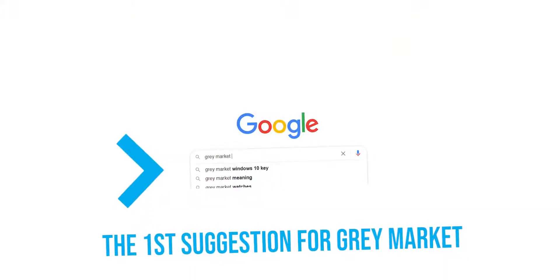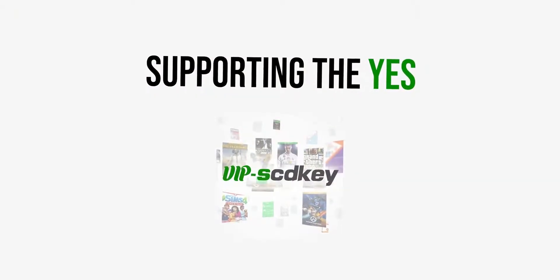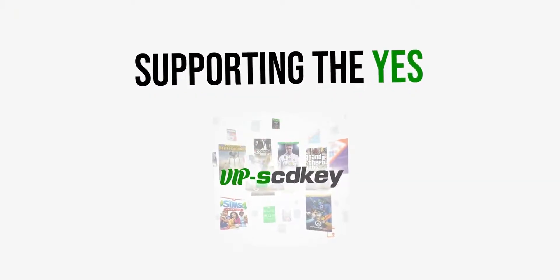Windows 10 keys. This has been a highly controversial topic for a few years now. And one of the channel sponsors that I have here at Tech Yes City is SCD Keys, and I've been using them personally for years now.